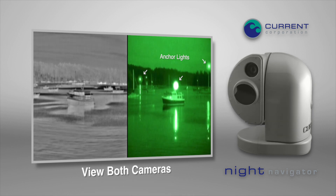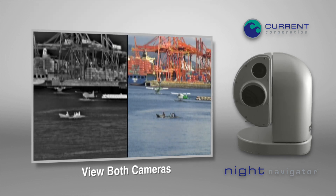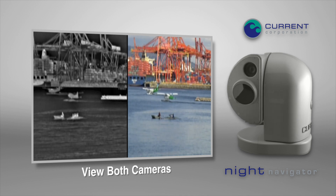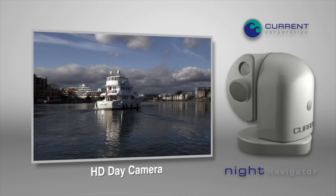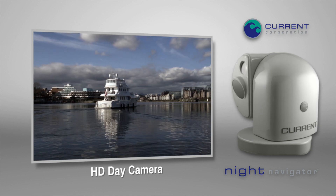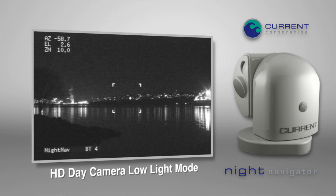Two cameras can be viewed at the same time, either thermal and image intensified, or thermal and the day camera. During the day, stunning images are created by a full 1080 high definition camera with 30 times optical zoom and a best-in-class low light mode.